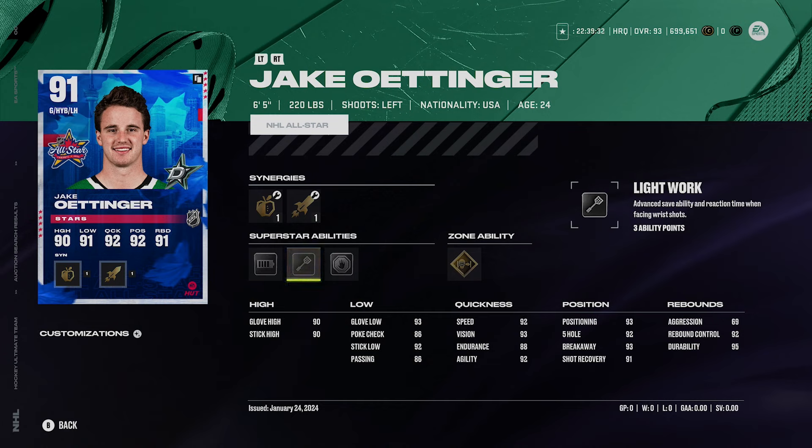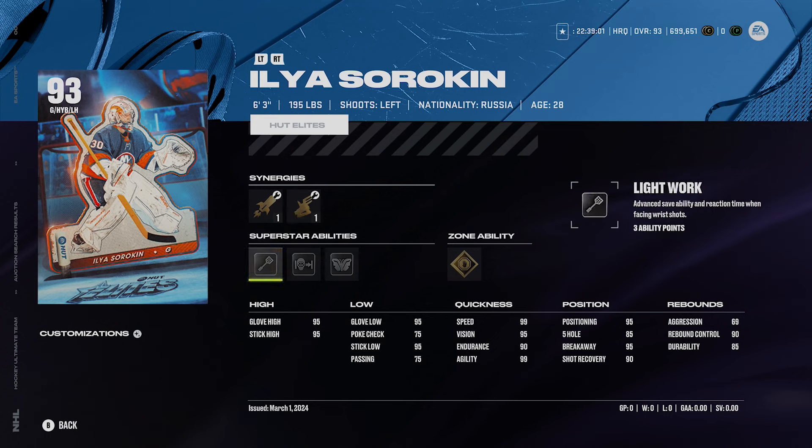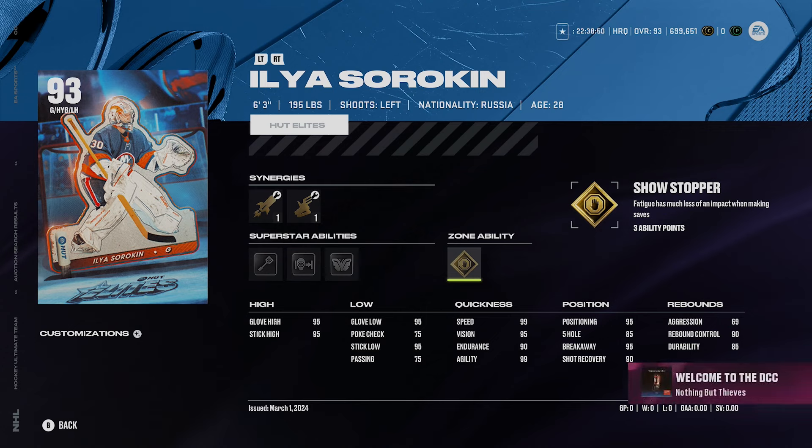Light Work is the ability you want to activate on Oettinger — it only costs three ability points, which is manageable. I like Oettinger; he's a heck of a goaltender and I'd absolutely recommend him. A lot of top players end up using him as well. Next is Ilya Sorokin at six foot three, 195 pounds — left-handed — with defensive boost, speed boost, playmaking boost, shooting boost, and accelerator boost.